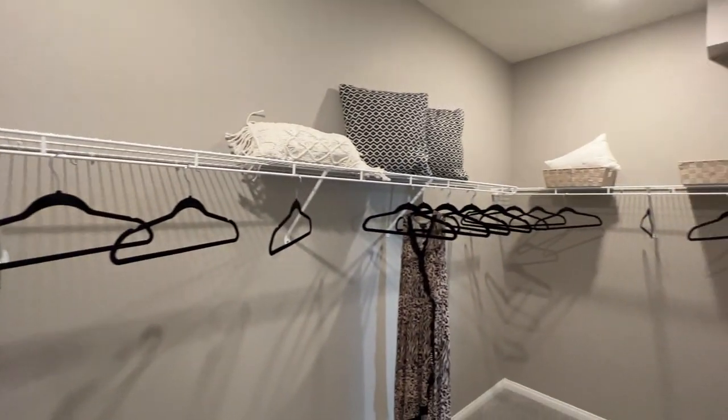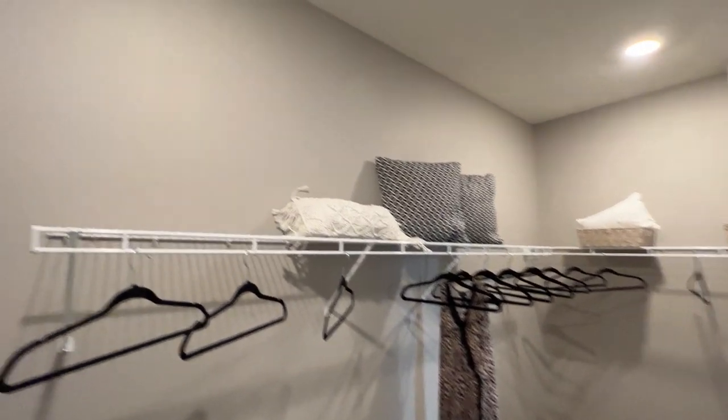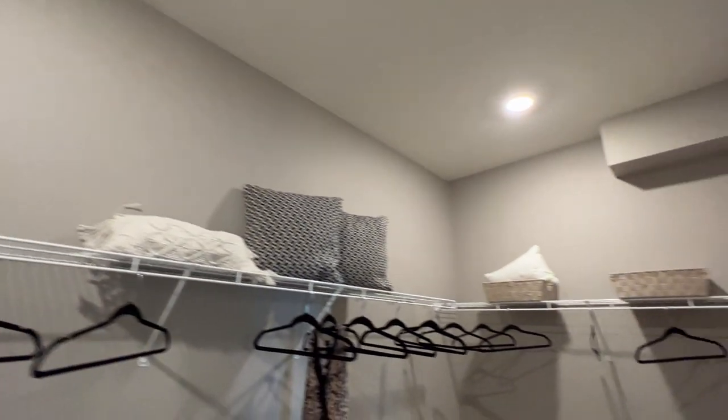And then there's a good size walk-in closet, which is nice. Do you hear this noise right here?